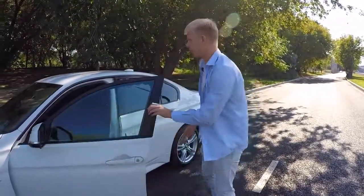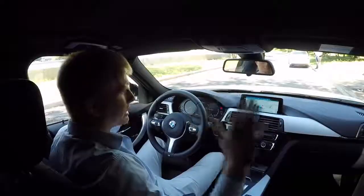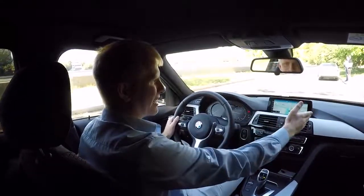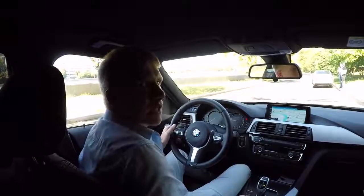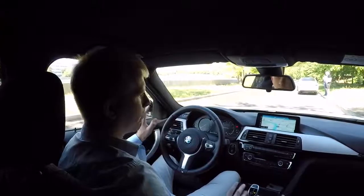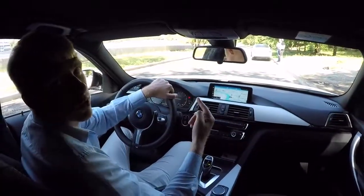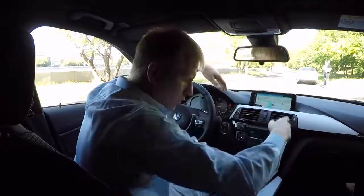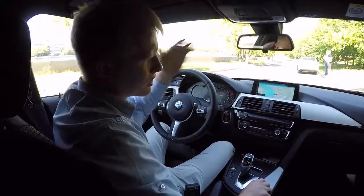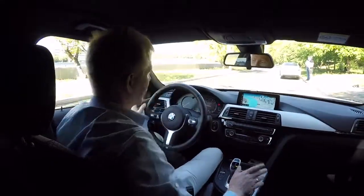Открываем салон — Shadow Line. Интерьер практически весь штатный, за исключением мультимедиа NBT EVO. У официального дилера она стоит около 300 тысяч рублей, некоторые дилеры говорят, что поставить нельзя. На сегодняшний день можно поставить родную такую же за 60 тысяч рублей — меняется дисплей и блок. Навигация, видео, настоящий компьютер.